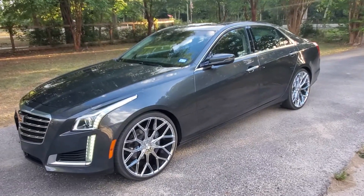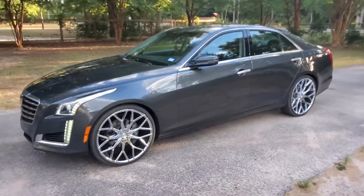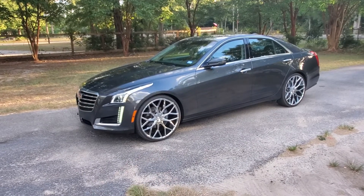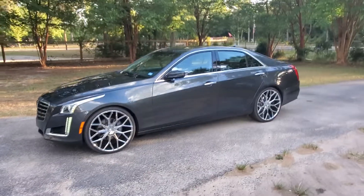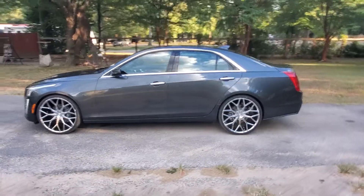They're heavy as shit though — 22 by 9, plus 38 offset. I'm about to get a carbon fiber front spoiler like the CTSV, maybe a front grille, then the side skirts. I'll upload those videos too.